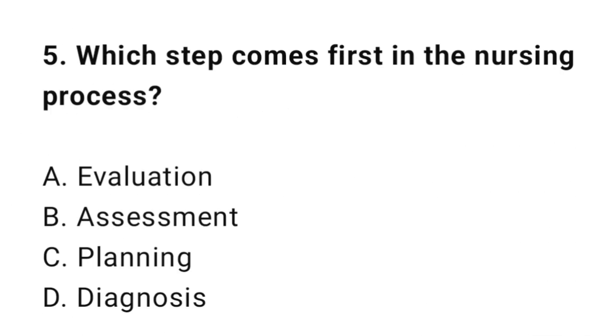Question 5: Which step comes first in the nursing process? The correct answer is B: Assessment.